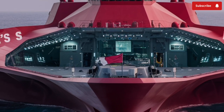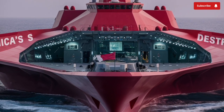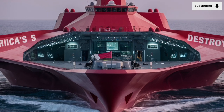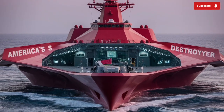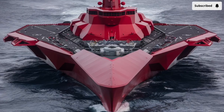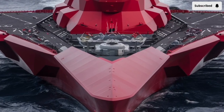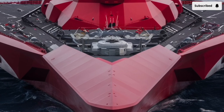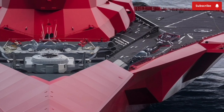This innovative design drastically reduces its radar cross-section, making it appear on enemy radar like a small fishing vessel rather than a 600-foot warship. The stealth factor alone is a game-changer, allowing the Zumwalt to operate closer to hostile shores with minimal detection, giving the U.S. Navy a powerful advantage in modern maritime operations where invisibility is as valuable as firepower.